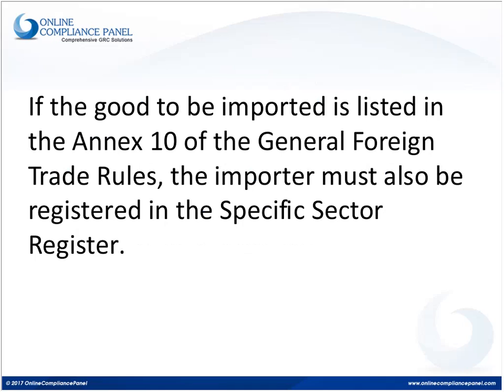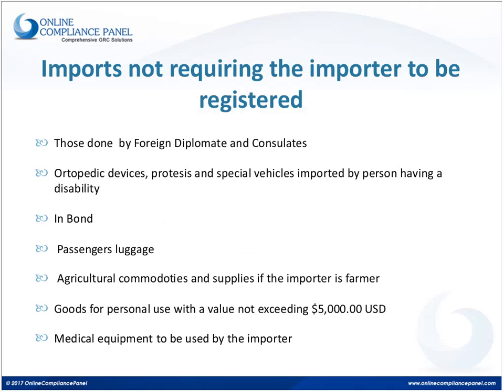The same applies to those listed in Annex 10 registered in the specific sector register. In addition to complying with regular tax obligations, they must also send reports quarterly or monthly about the operations they are conducting. The law also establishes that there are a few situations in which there is no need to be registered in any of these registries, and the importer can perform the importation without it. Most of these are considered non-commercial importations or special operations.